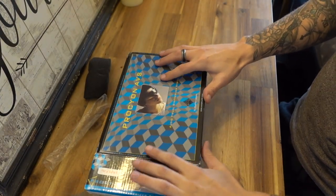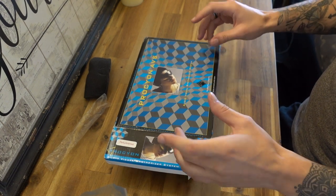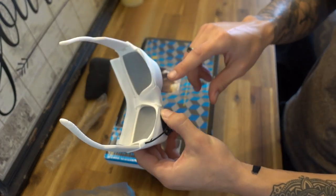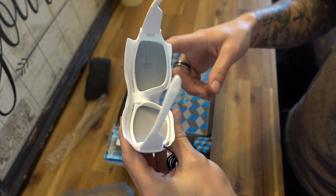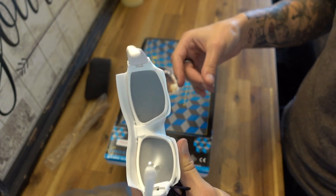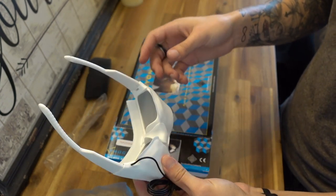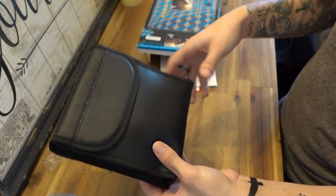For those of you who are brand new to mind machines, this is actually a pretty good one to start with. Essentially what they are is a device which enables you to listen to binaural beats and also have visual stimuli coming through the frames. They've engineered it so the brainwave entrainment audio syncs up to the visual stimulation, producing an immersive effect and a much more intense altered state of consciousness than just listening to binaural beats on their own.